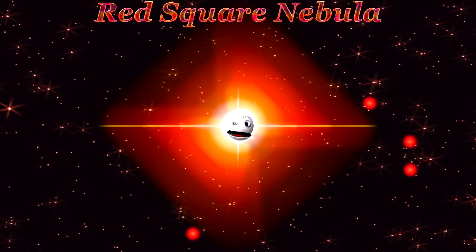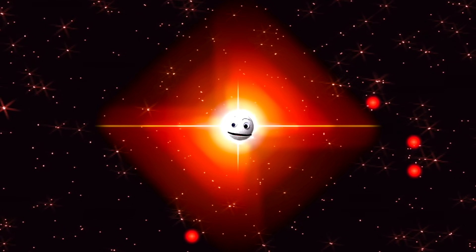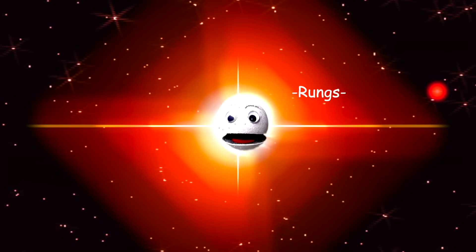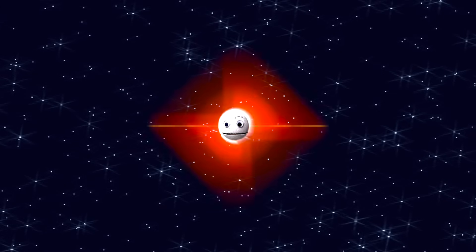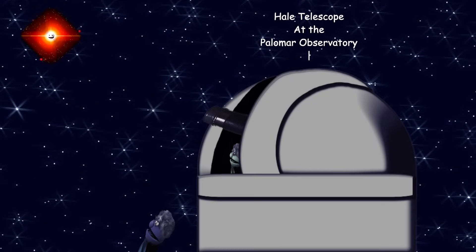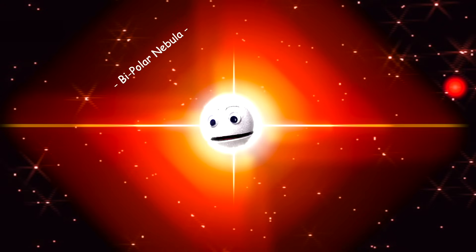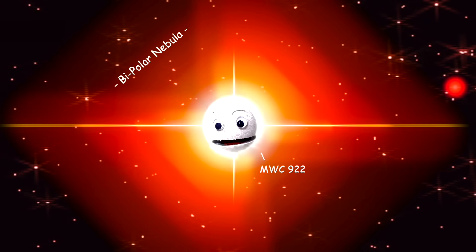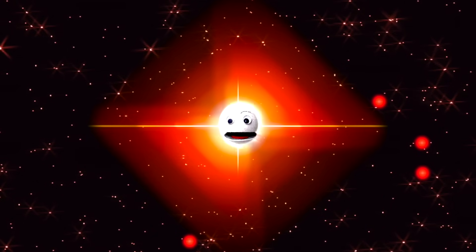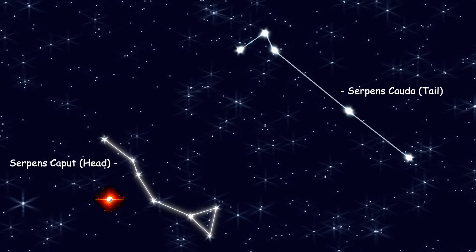I'm the Red Square Nebula, one of the most symmetrical celestial objects ever seen. I look like a large square surrounding two cones. I have rungs in the cones which suggest my central star erupts episodically. Discovered in 2007 by the Hale Telescope at the Palomar Observatory, I'm a bipolar nebula surrounding the star MWC 922. My perfect symmetry suggests that the space around me is very still — no stellar wind. You can see my mysterious shape in the constellation Serpens.